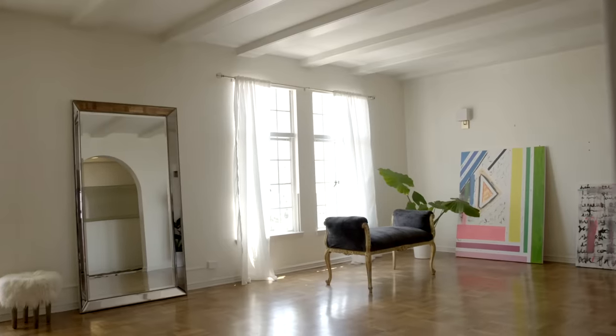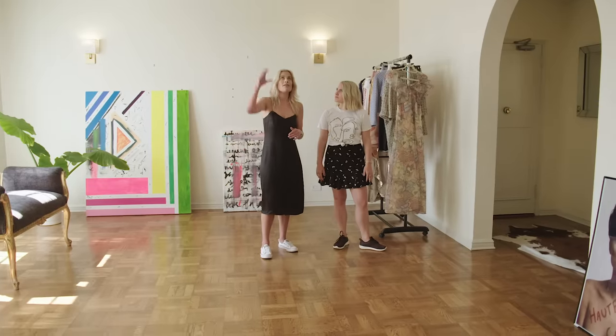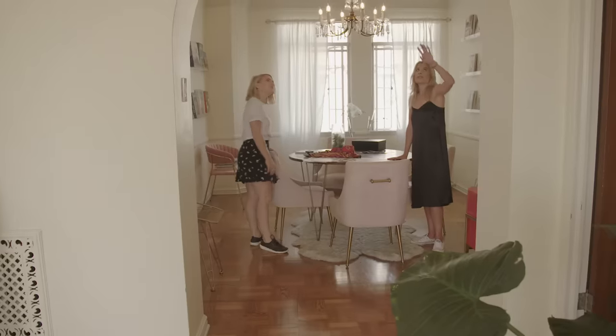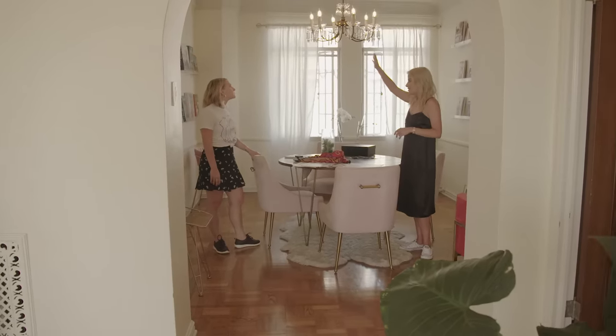This apartment is so bright and airy — it's super special. It has a lot of history. It was shared by Lucille Ball and Desi Arnaz, and it also has a lot of features of the revival: the beams, the arches, and of course really great views of the city. When you study art history, such an important part in learning the art is learning the why and the history — and it's always a reflection of what's going on in society.